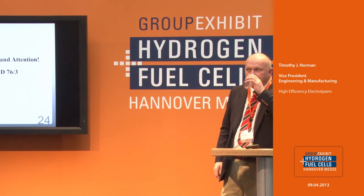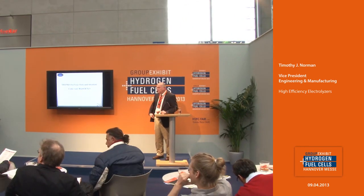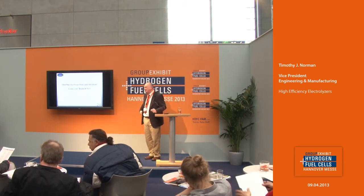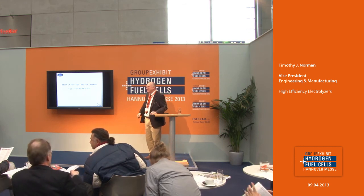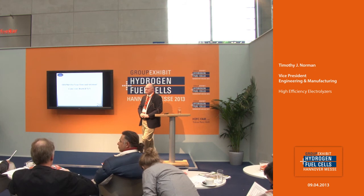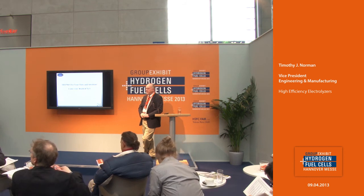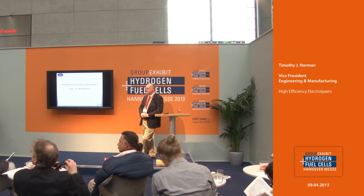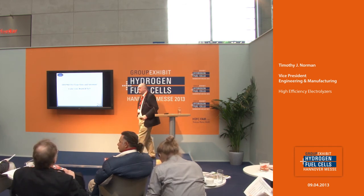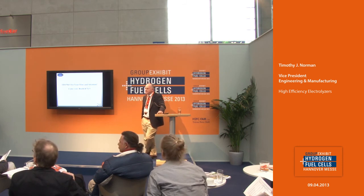Thanks a lot for this interesting presentation. Now you have the opportunity to ask some questions. My name is Jürgen Mergel, research center Jülich. Can you say something about the cell voltage and efficiency at 5,000 milliamps per square centimeter or 10 amps per square centimeter? That's a very high current density. Normally you'd expect above 2.3 volts. We're running at 5,000 milliamps per square centimeter at less than 2.1 volts. And at 10,000 we were probably about 2.25 to 2.3 volts. That's very good.